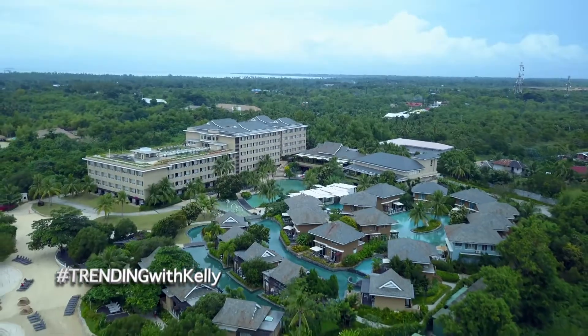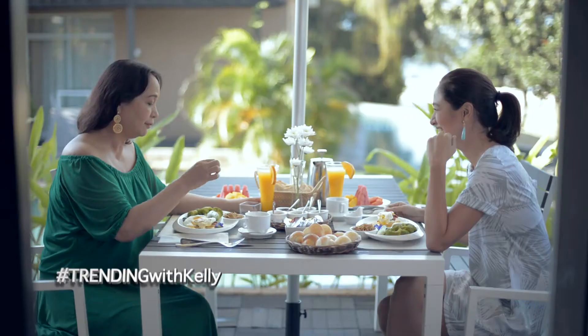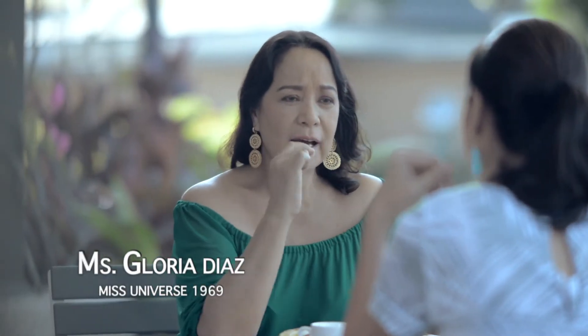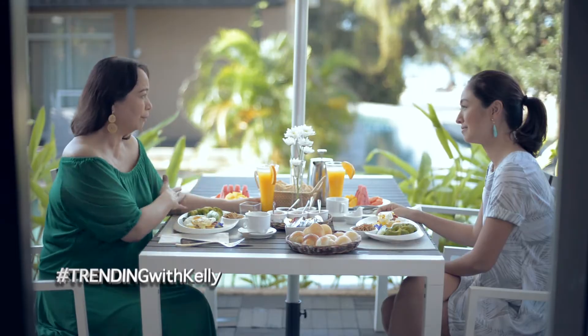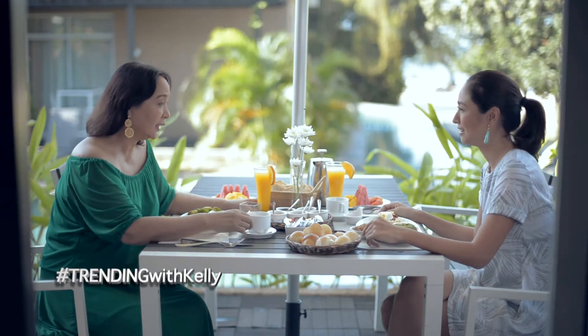And it seems like they have swimming pools everywhere. This is my totally favorite thing — dilis. It's not dilis, they call it bolinao. Because once upon a time, I was endorsing a product for calcium. And according to the dietician, this particular fish has the highest calcium content. Really? Because you eat the bones and you eat the head and everything, right? You can learn something new every day.